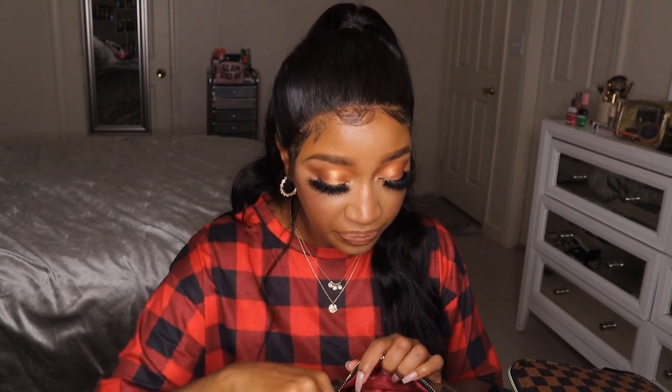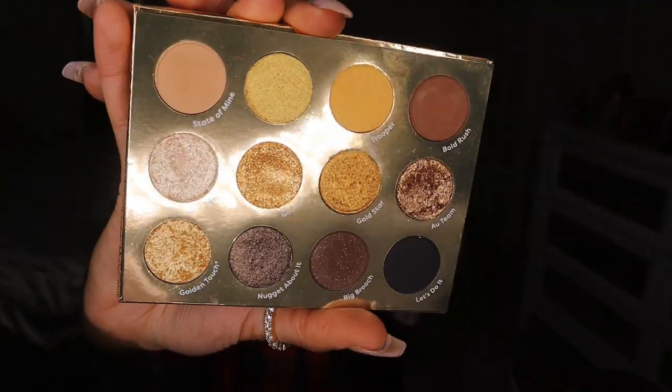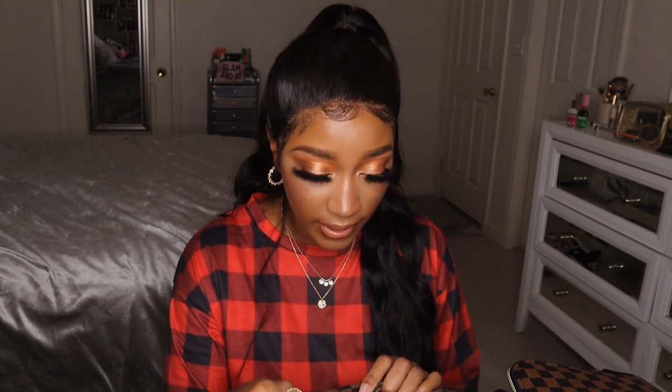I threw in the ColourPop Good as Gold Eyeshadow Palette — I used this last year for my New Year's makeup look and came up with a beautiful look. She is so reflective but perfection with all the different tones of gold. This palette has everything: mattes, shimmers, foils, metallics, pressed glitters, matte-to-glitter transitions — all in shades of gold. It's the ultimate festive palette. I'll link the video I did last year with this palette; I'm sure you'll love that look.